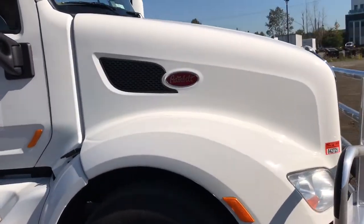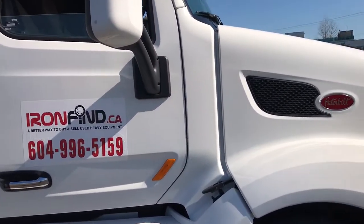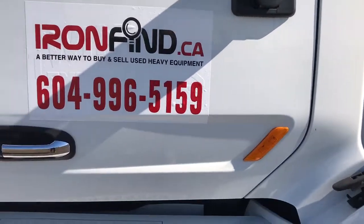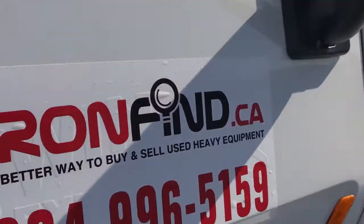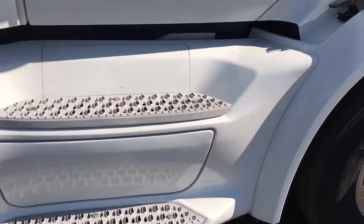The front hood is in perfect condition. I'm going to pan up the side here — there's a little scratch on the mirror, as you can see. Besides that, the door is in perfect condition. Just the down-view mirror, and the actual mirror is very good. The stairs are in really good shape — no dents, no scratches.